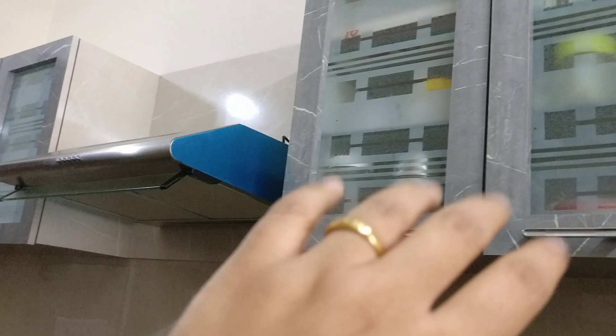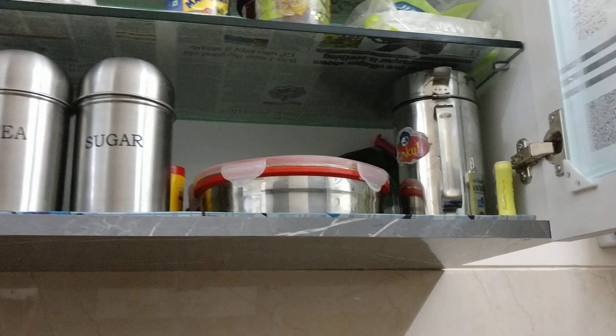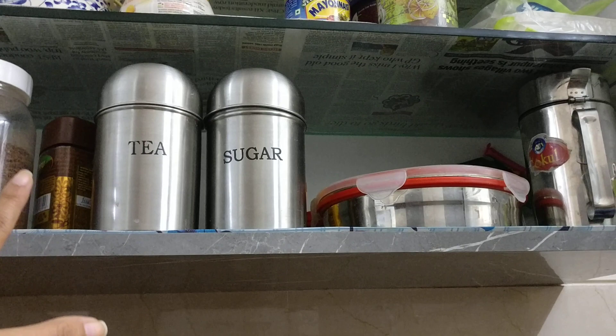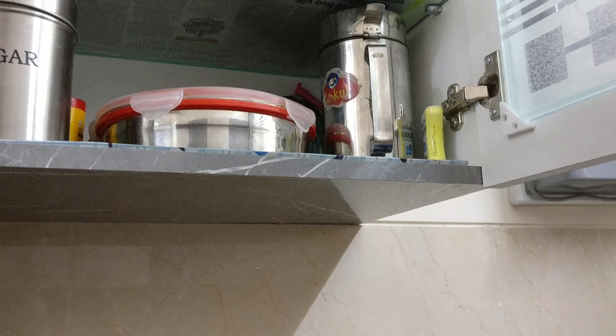These two cupboards - I usually keep the stuff required for food preparation in this cupboard, and my glassware in that one. Let me show you this cupboard first. Here I keep my tea, sugar, coffee, my Bournvita, my masala container, and my oil container. I usually buy oil in the pouch form, so I cut the pouch, fill the oil in this container, and then transfer it into that one.